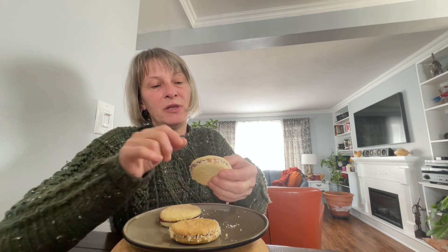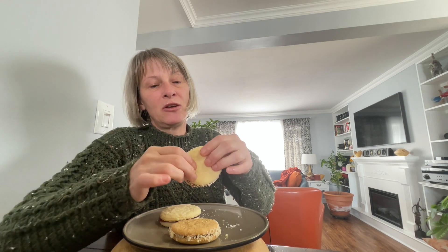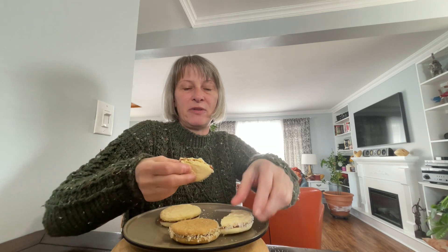The first one that I did was the traditional Argentinian alfajor, which has a beautiful crumbly cookie crust. It's filled with dulce de leche and you have the surrounding coconut, and they just break open beautifully — they're very soft and just lovely to eat.